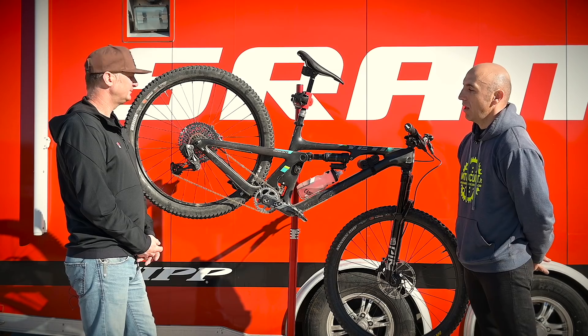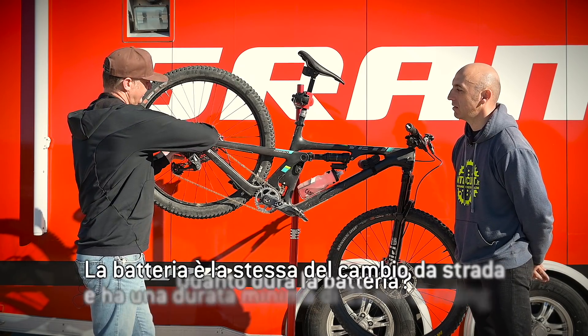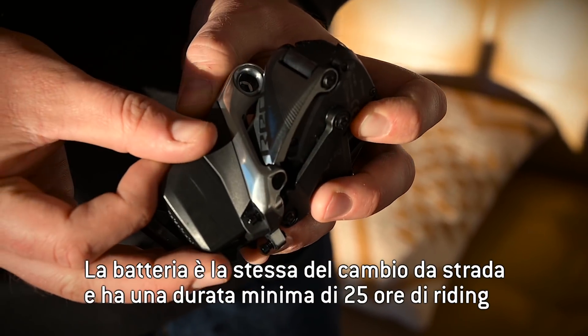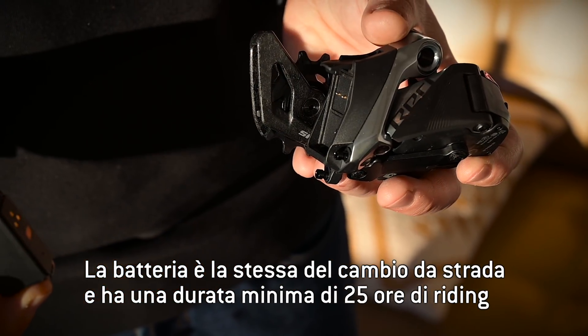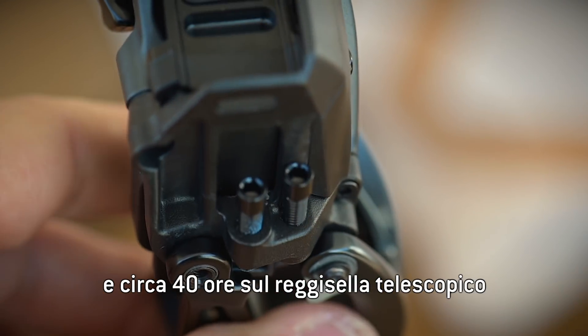The battery — how long does the battery last? On the mountain bike rear derailleur, the same battery we use on our road drivetrains today will last a minimum of 25 hours of riding time on the rear derailleur, and about 40 hours on the seat post.